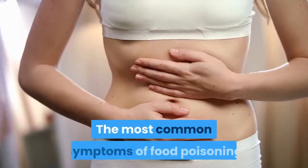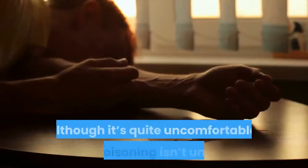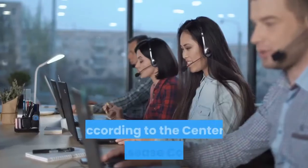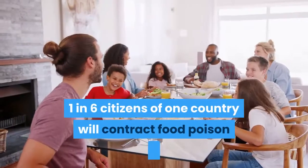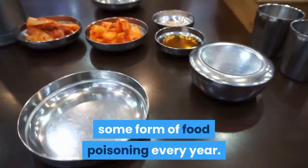The most common symptoms of food poisoning include nausea, vomiting, and diarrhea. Although it's quite uncomfortable, food poisoning isn't unusual. According to the Centers for Disease Control and Prevention, one in six citizens will contract some form of food poisoning every year.